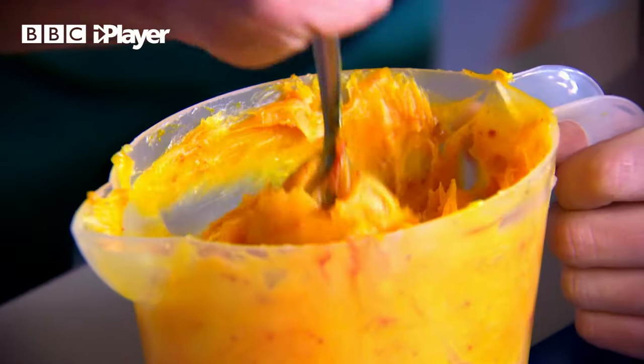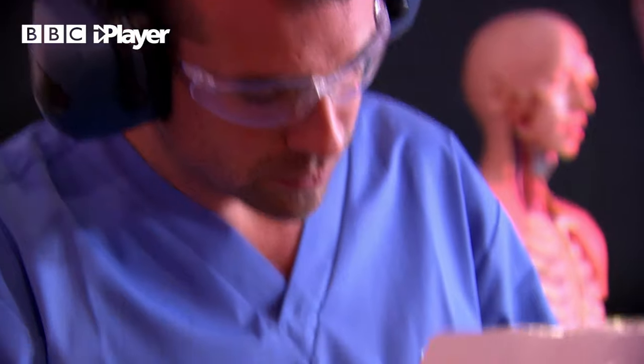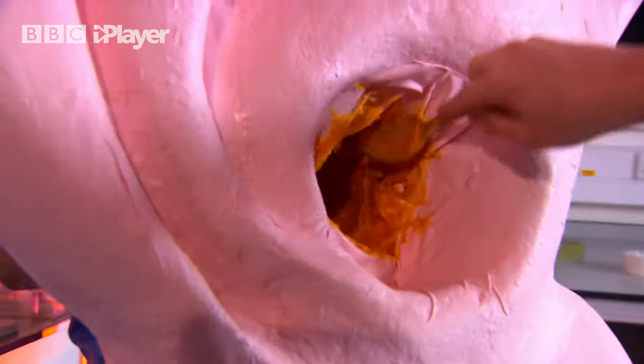So here's the only problem with this otherwise amazing model — it doesn't have any earwax. So let's smear an earwax type gunk in there and see what happens. We're coating the big ear with a layer of sticky yellow stuff, a bit like the wax in your ear, and you'll see how it protects your delicate eardrum and the inner ear behind it.